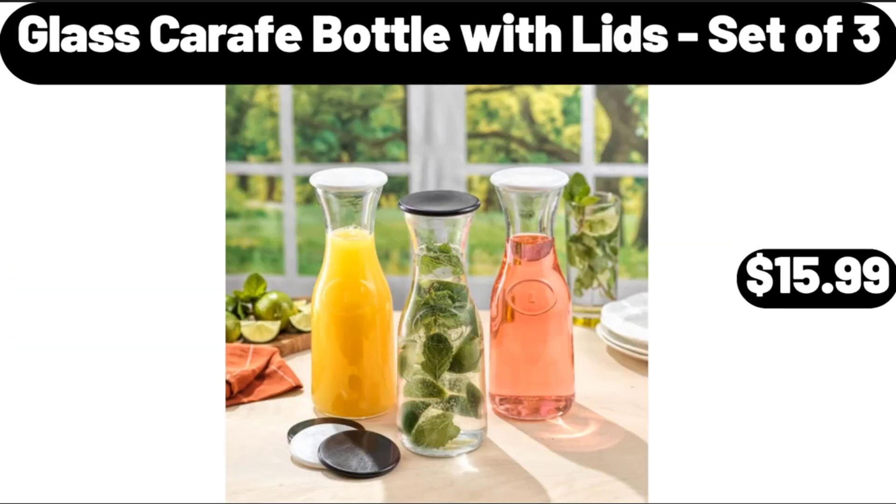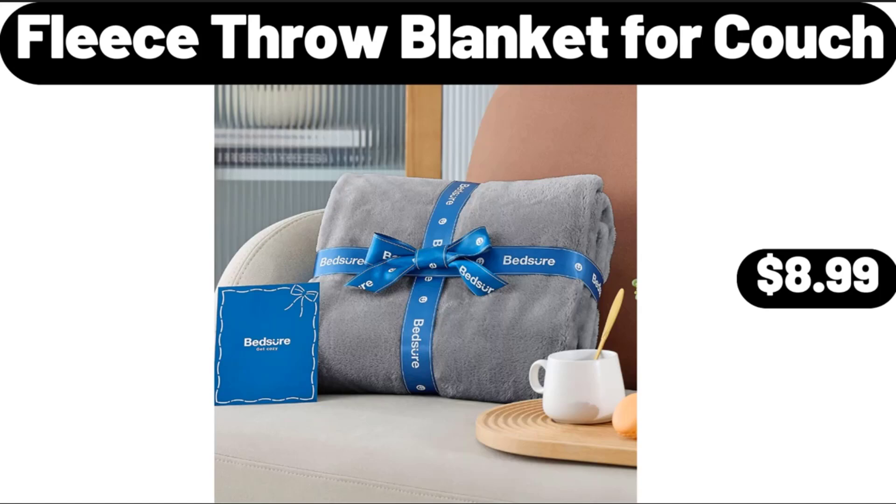Glass Carafe Bottle with Lids, Set of 3, $15.99. Fleece Throw Blanket for Couch, $8.99.